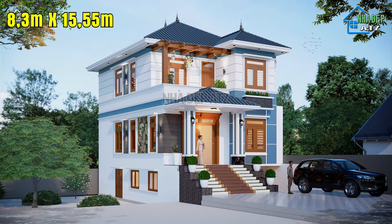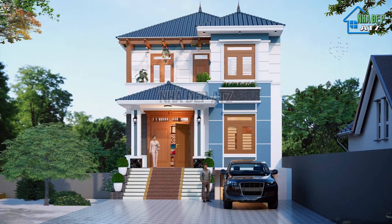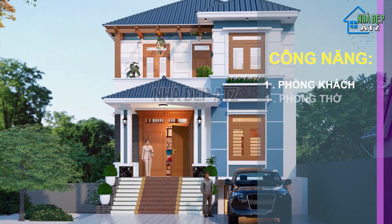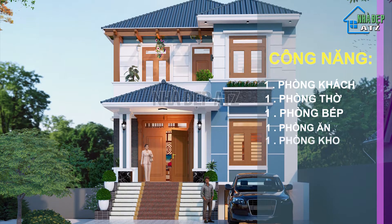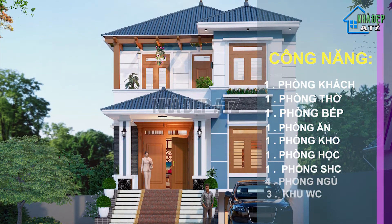Chiều sâu là 15,55m. Công trình được thiết kế với 2 tầng nổi và 1 tầng bán hầm, với công năng bao gồm 1 phòng khách, 1 phòng thờ, 1 phòng bếp, 1 phòng ăn, 1 kho dụng cụ, 1 phòng học, 1 phòng sinh hoạt chung, 4 phòng ngủ và 3 khu vệ sinh chung.